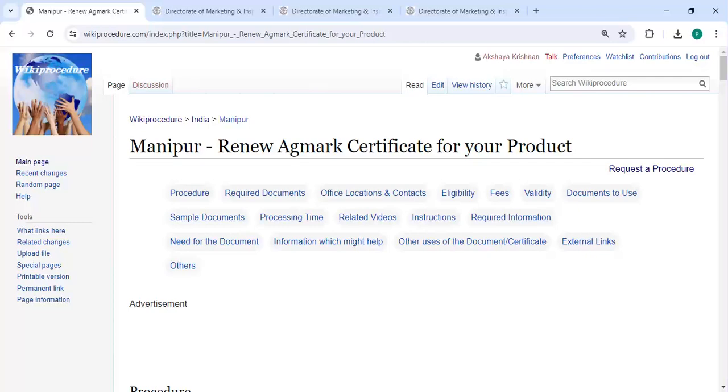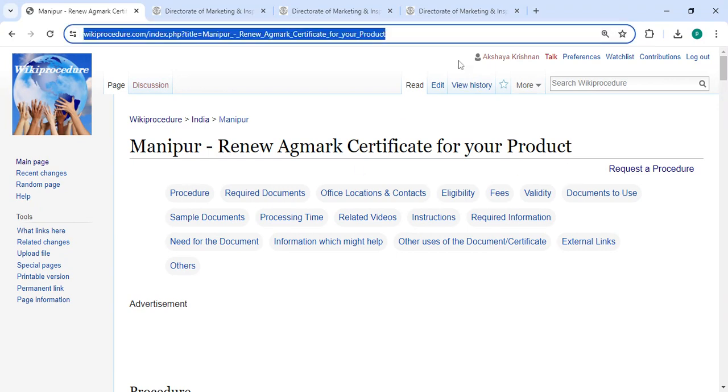Hey guys, welcome to the Key Procedure Video channel. Kindly subscribe to our channel for more informative videos. In this video we are going to see how to renew an Agmark certificate for your product in Manipur. The link highlighted right now is provided below in the description of this video; you can click on it to reach the website.